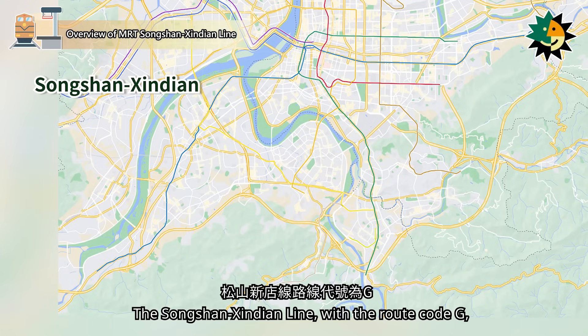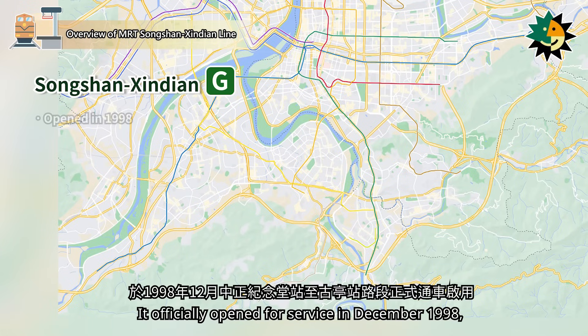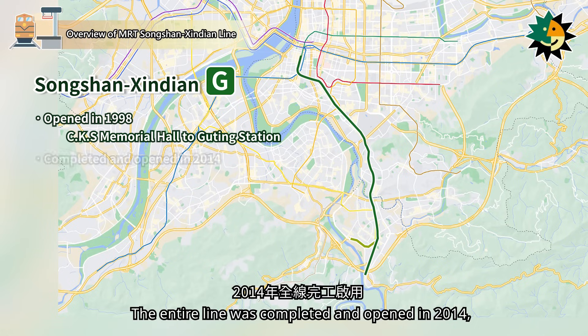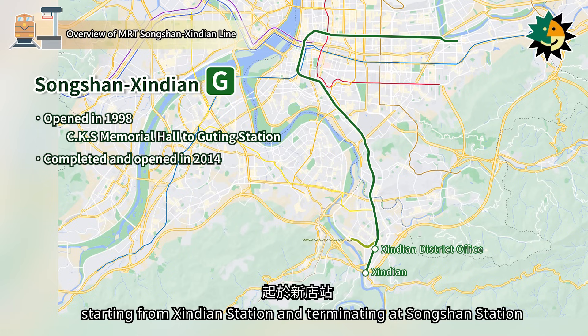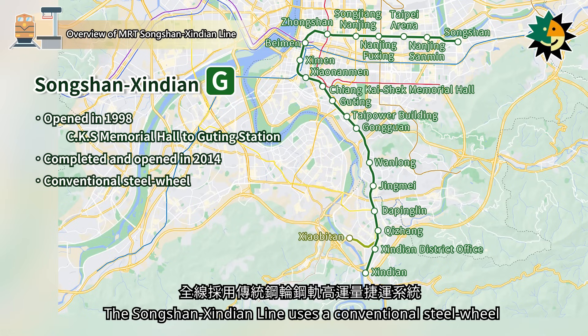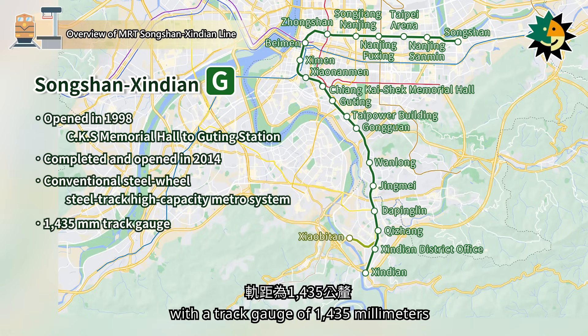The Songshanxindian Line, with the root code G, is represented by the color green. It officially opened for service in December 1998, from Chiang Kai-shek Memorial Hall Station to Gyuting Station. The entire line was completed and opened in 2014, starting from Xindian Station and terminating at Songshan Station. The Songshanxindian Line uses a conventional steel-wheel steel-track high-capacity metro system with a track gauge of 1,435 mm.